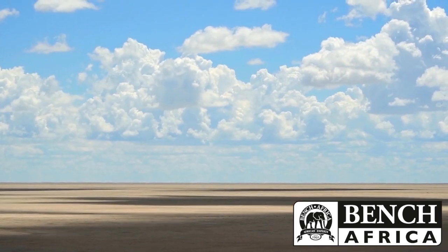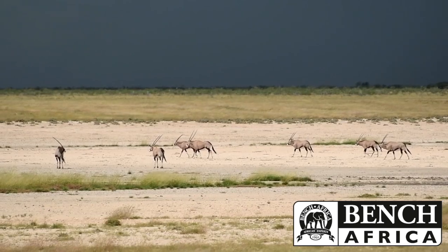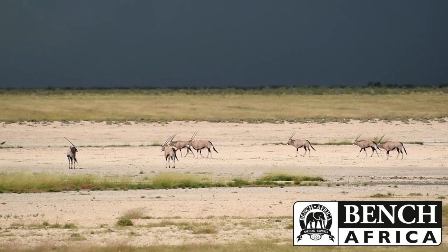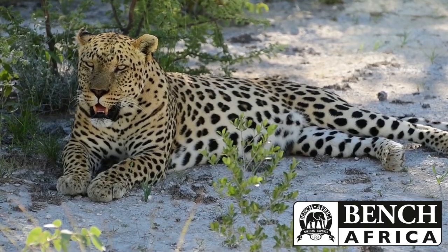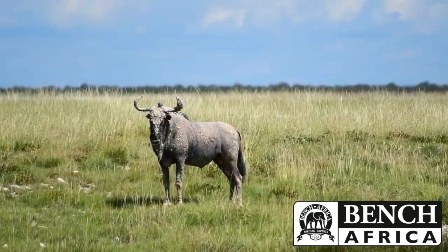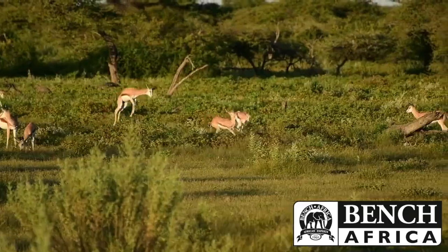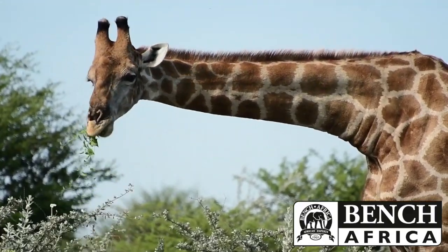And then we headed up to the Etosha National Park, and it was incredible the animals we saw. A highlight for me was spotting a leopard by the side of the road — leopard, cheetah, lions, great numbers of springbok, oryx, you name it. They actually have sanctuary in one of the oldest national parks in Namibia.